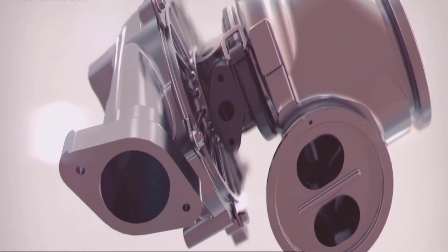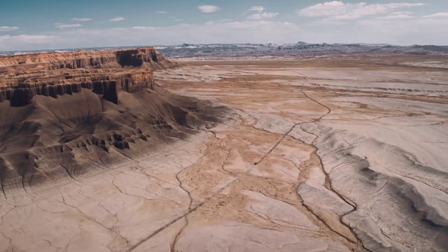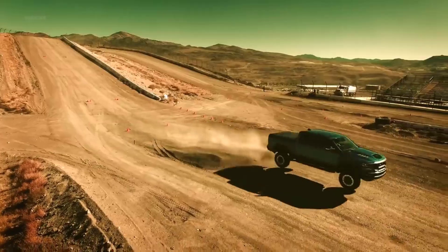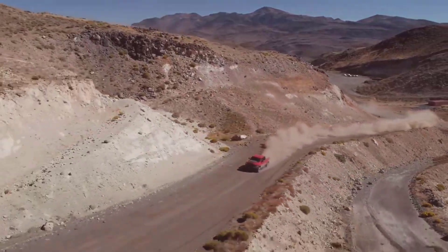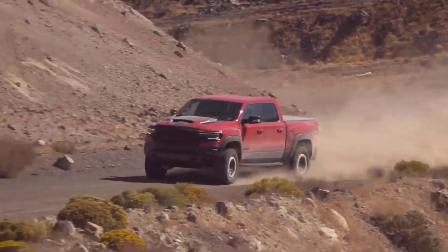Talking about speed, the special e-torque 48-volt mid-hybrid system accompanies the standard V6 engine. With 305 horsepower and 269 pounds per foot of torque, it can cross a 60 miles per hour barrier in just 7 seconds. The 3-liter turbo-diesel V6 whips out 260 horsepower and 480 pounds per foot of torque, which can also go from 0 to 60 miles per hour in just 8 seconds.